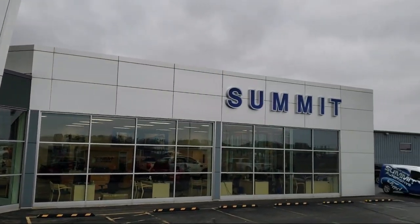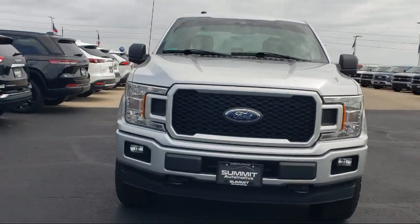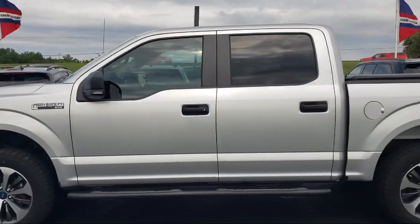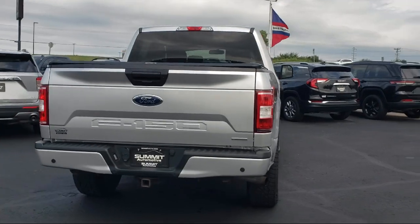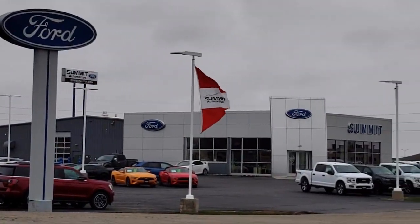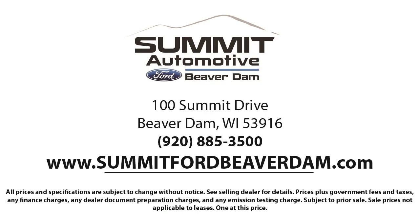Welcome to Summit Ford, your premier destination for purchasing a vehicle. Here's a look at another one of our pre-owned vehicles from our great selection. It comes equipped with FX4 Off-Road Package, LED Side View Mirror Spotlights, Power Glass Heated Side View Mirrors, Rear View Camera, Rear Window Fixed Privacy Glass, and Power Glass Side View Mirrors with Black Skull Caps.